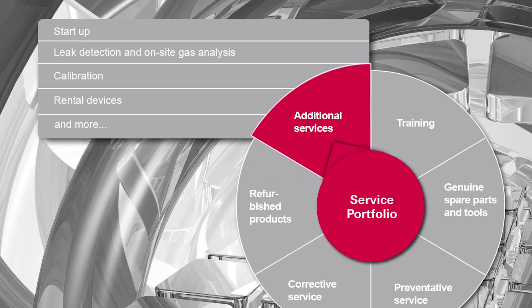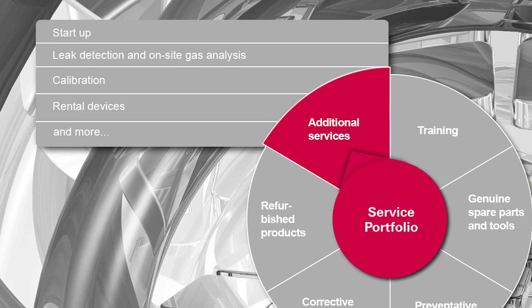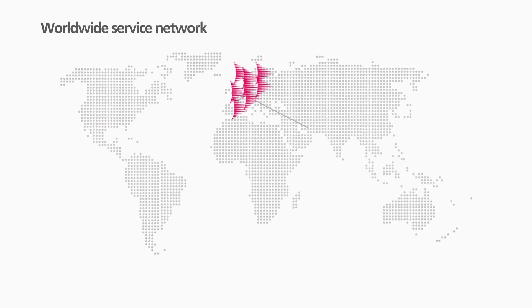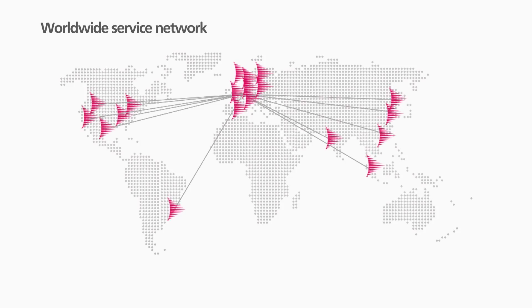Good and reliable service is especially important when mere maintenance and preventative service is no longer sufficient. Therefore, Pfeiffer Vacuum has established an effective network with more than 80 service locations worldwide, which provide quick solutions for corrective service measures nearby using uniform standards.